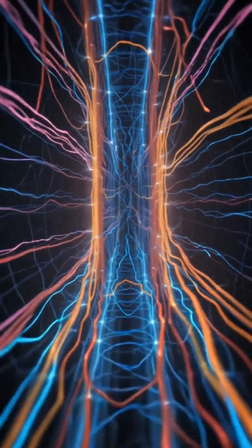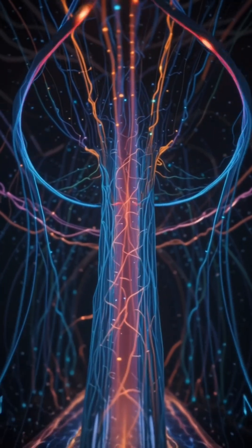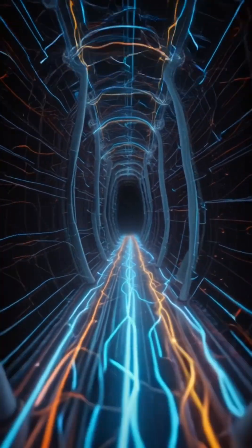Step 5: Next neuron activates. The neurotransmitters bind to receptors on the next neuron's dendrites, triggering another electrical signal. And the process continues.